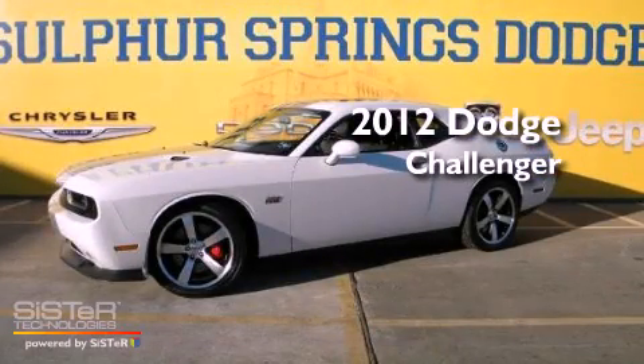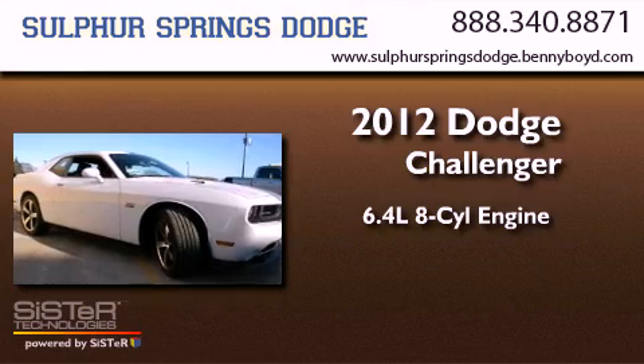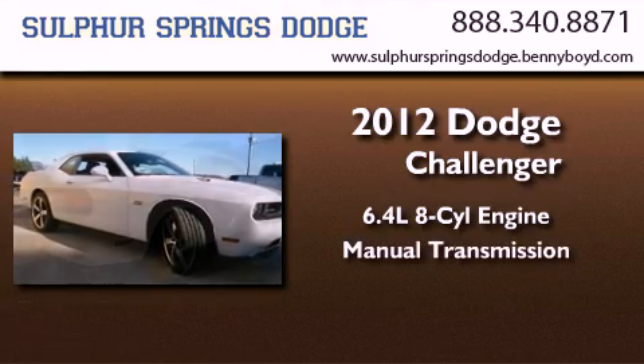This is a brand-new 2012 Dodge Challenger. It features a 6.4-liter 8-cylinder engine and a manual transmission.